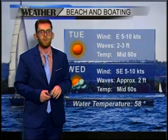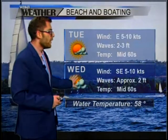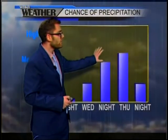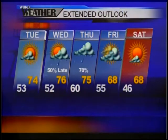A fair day tomorrow for the beach and the boats. If you're extending that long weekend, a few showers move into the picture late on Wednesday. Those highest rain chances will be Wednesday night and into Thursday. Looking at the extended forecast: 74 degrees tomorrow, 52 degrees for the low tomorrow night, 50% chance of showers late on Wednesday, a higher chance of showers into Thursday with mid 70s — that should be wrapping up by Thursday evening. The clouds hang on into Friday, and we will have upper 60s for Friday and Saturday.